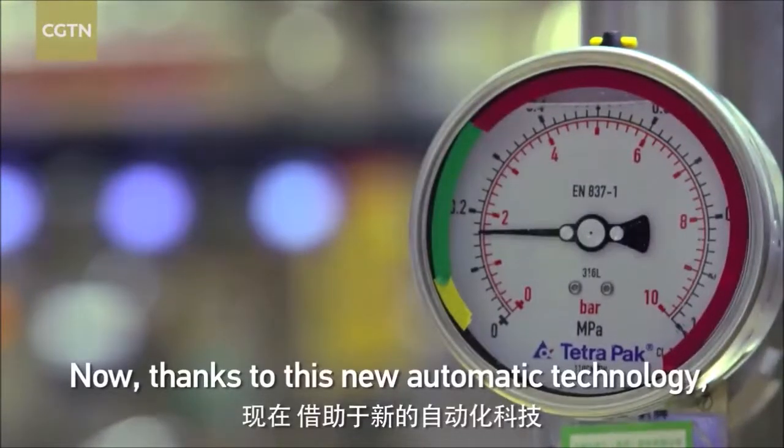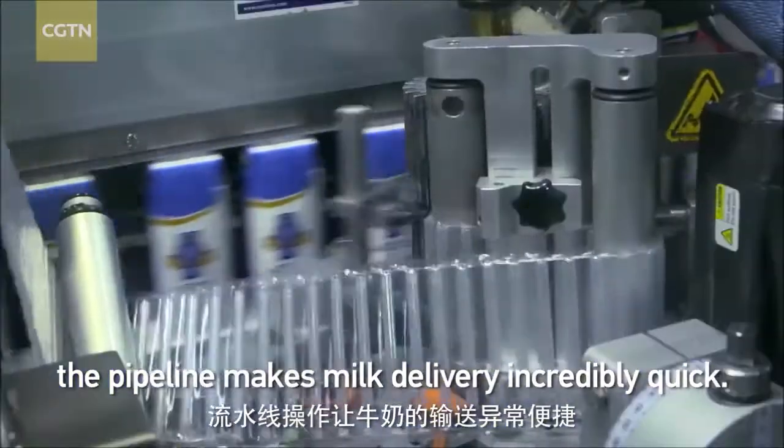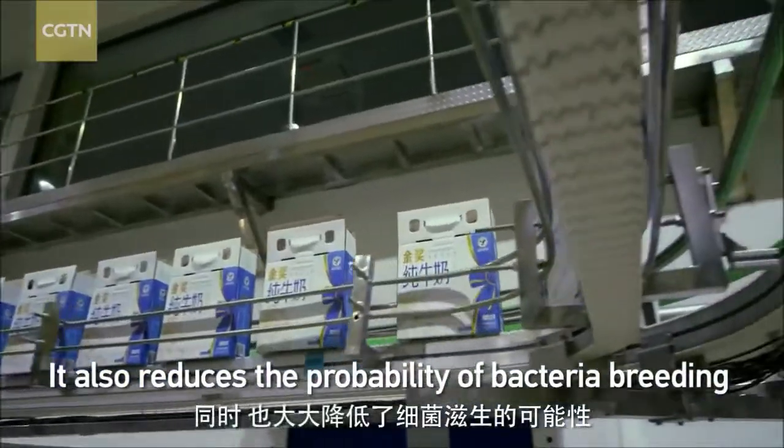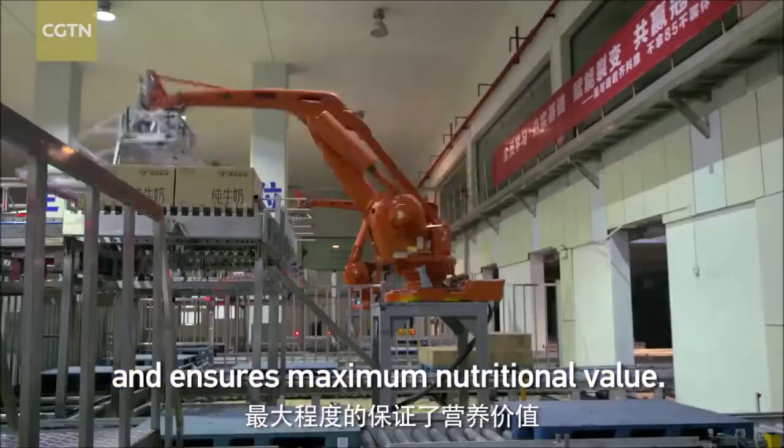Thanks to this new automatic technology, the pipeline makes milk delivery incredibly quick. It also reduces the probability of bacterial breeding and ensures maximum nutritional value.